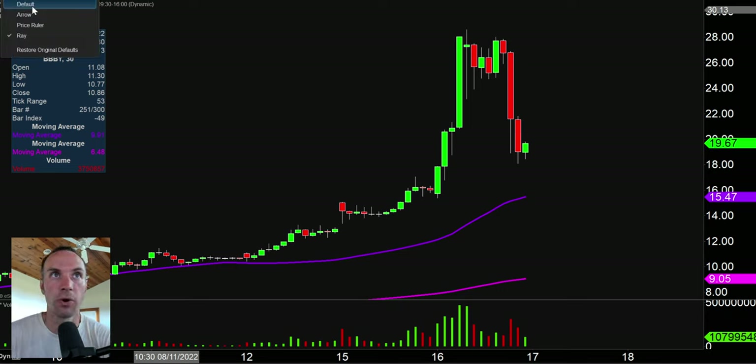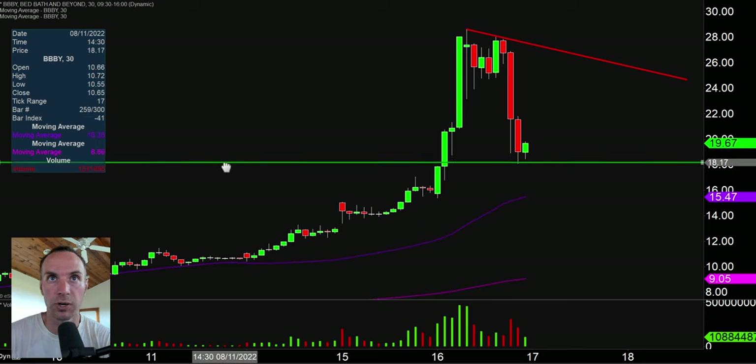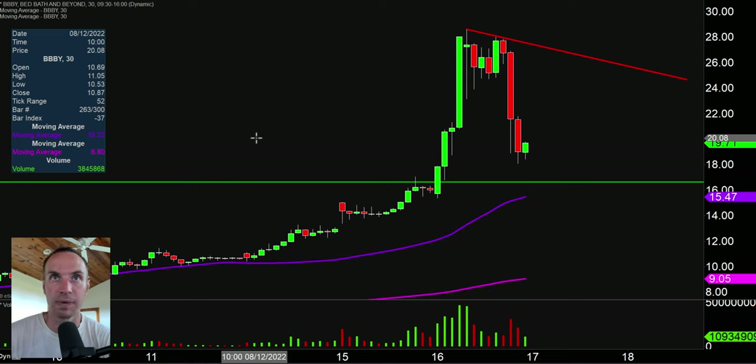As far as levels to watch moving forward — in terms of levels of resistance, keep an eye on that line there. I realize the price is relatively far away from it, but if the price does recover back upwards, then I can see that playing a significant role. As far as levels of support are concerned, keep an eye down here right around $16.50. But yeah, right now overall looks a little sketchy, but we'll see what the next couple of days have to offer.